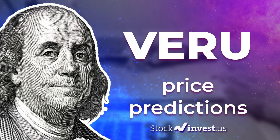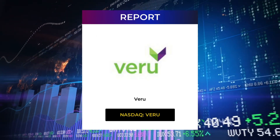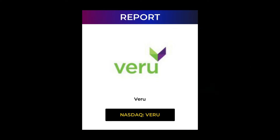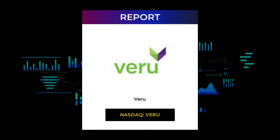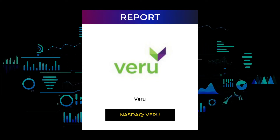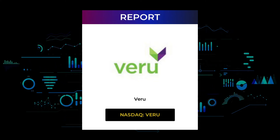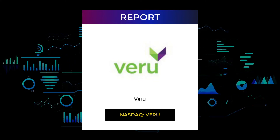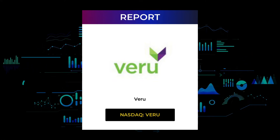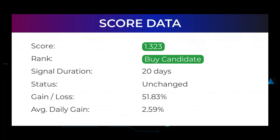Welcome to Stock Invest YouTube channel and this stock report for VERU. The report was first published on our website Thursday, June 9, 2022, but this is a more detailed version. Our aim is to help you answer the question: should I buy or sell VERU? In this video you will get insight into both the technical and fundamental situation, in addition to future price predictions. Our systems currently rank the VERU stock with a 1.323 score.